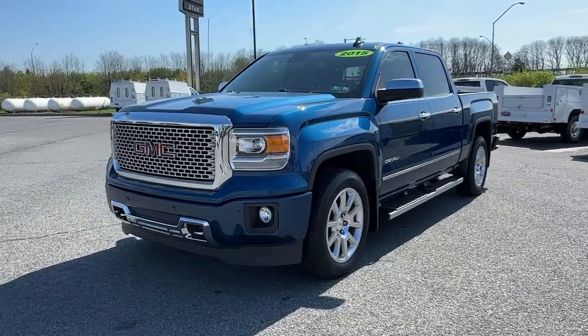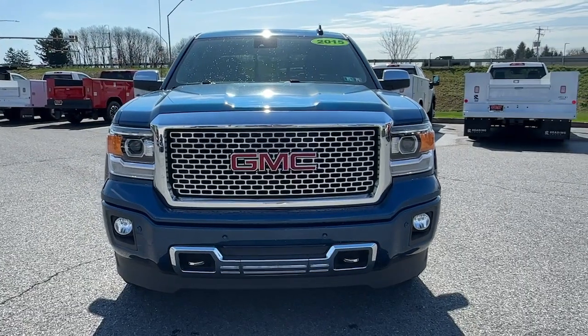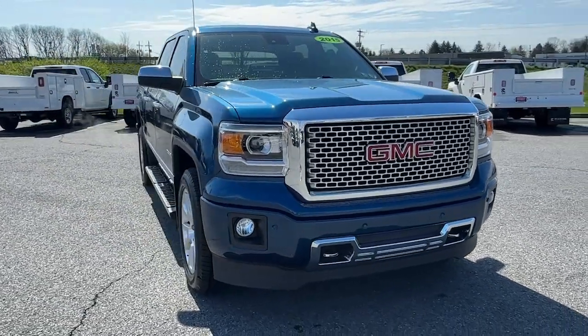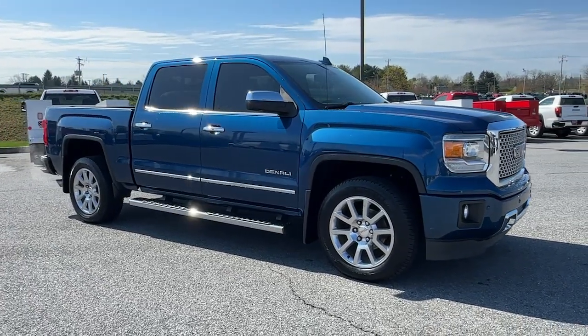You will be amazed by this 2015 GMC Sierra. With less than 80,000 miles on the odometer, this vehicle provides excellent value. Take every journey in stride in this capable, well-equipped Sierra.